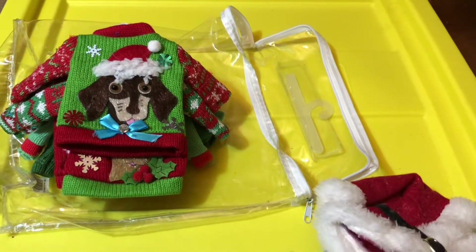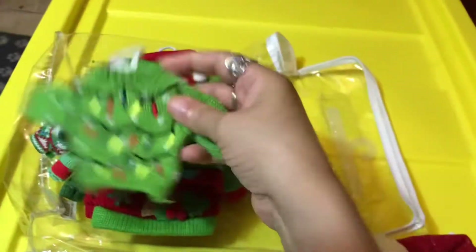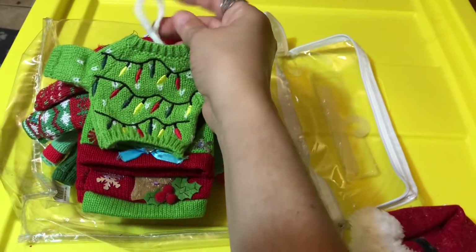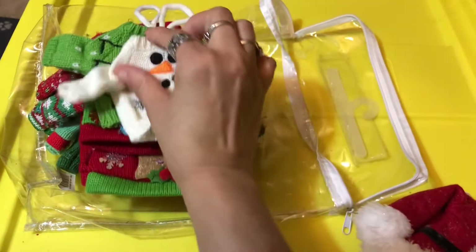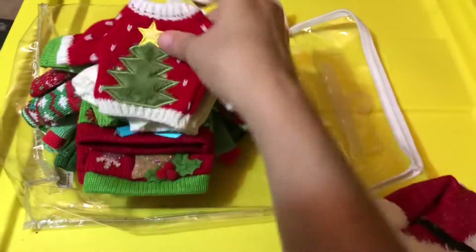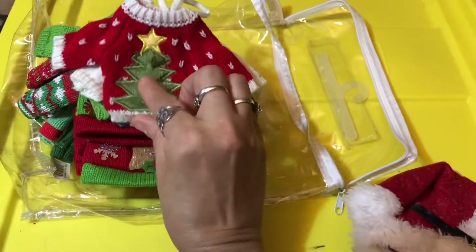So we got those. Then I got a three-pack — this one, and these don't come with hangers, they just have a string. And this one, which reminds me of Olaf. This one reminds me of Stranger Things. And this one — super cute. They're so soft too.